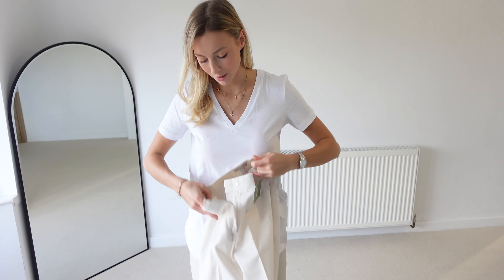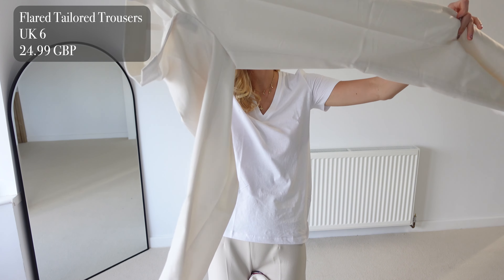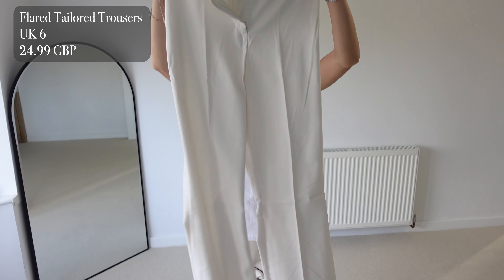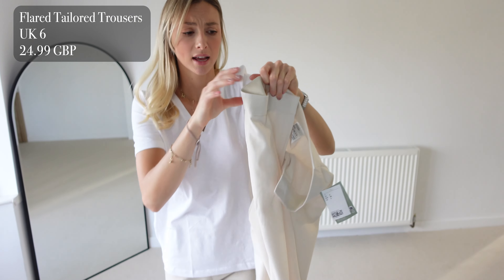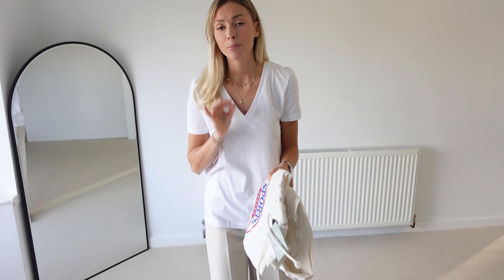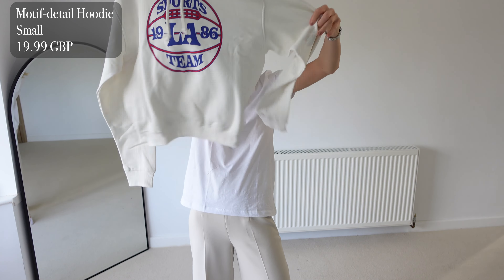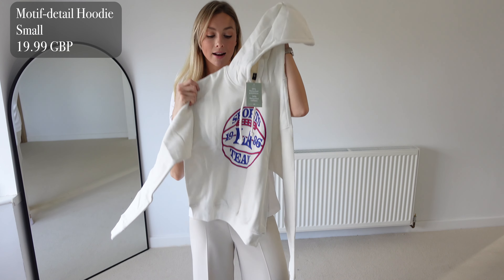For my first outfit, I'm going to be showing you these flared tailored trousers. I got these in a UK 6 and these ones were £24.99. They are an absolutely stunning colour and I think these will go with absolutely everything. They feel a bit linen-y so they are going to look quite expensive. To pair with these, I'm going to pair this Motive hoodie, which was only £19.99 and I got a size small.